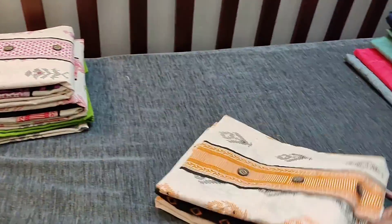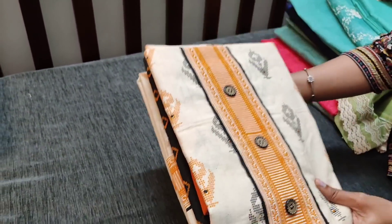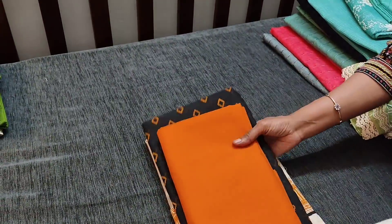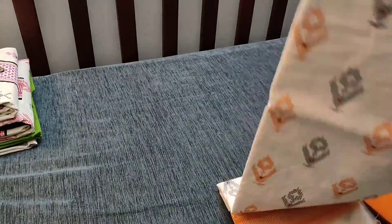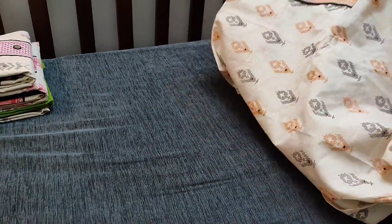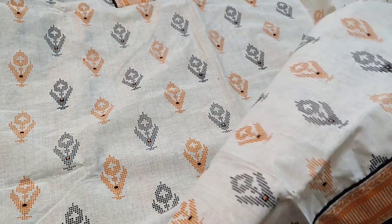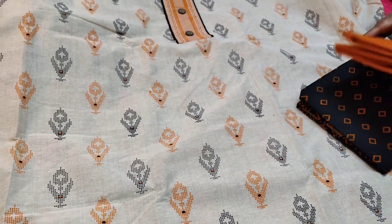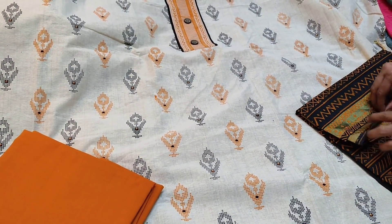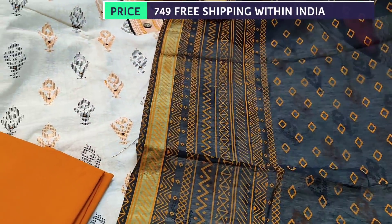Let us see the next design in khadi cotton fabric — all these are block printed with simple patchwork on the yoke and wooden buttons. It is in cream color, printed all over front as well as the back with a diamond patch. We have orange cotton bottom for this, teamed with a block printed fancy silk cotton dupatta with dazzles and zari borders on both sides. The cost of the set is 749.